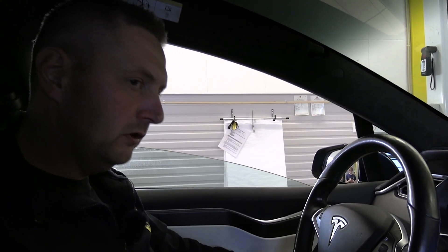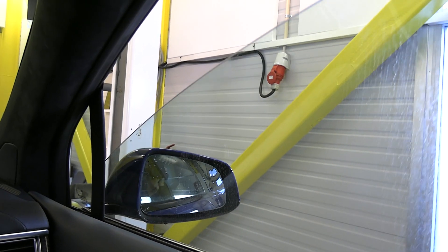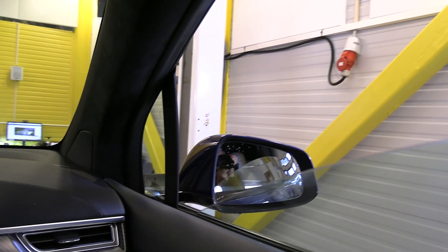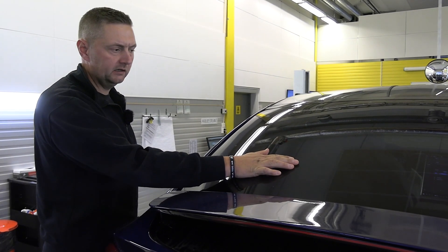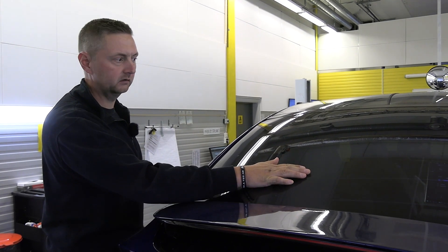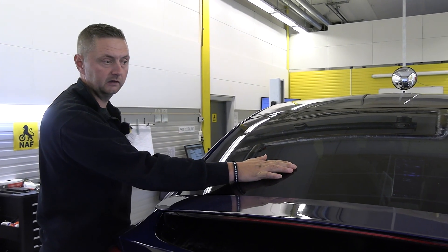It's very important that we check all the electric switches to see if the windows are going correctly up and down. We do the same in the back seat to check that it's working — checking the switches in the back door. We're also checking the heat function on the rear window to confirm it's warming up, and it's working fine.